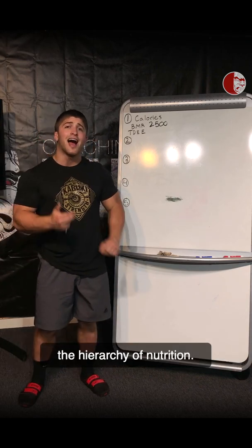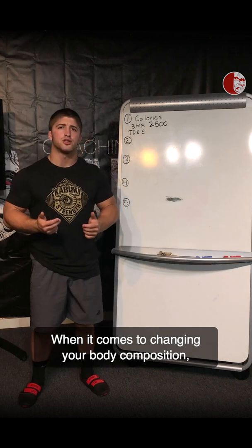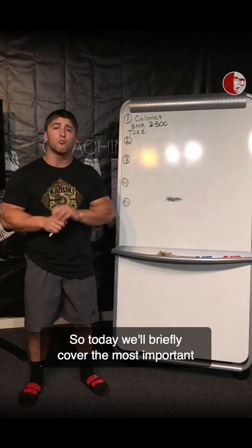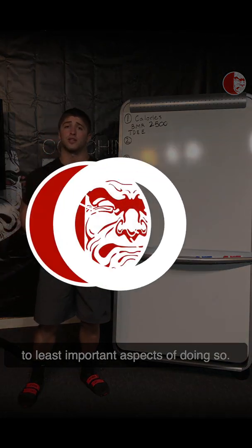Coach Brayman here, and today we'll cover the hierarchy of nutrition. When it comes to changing your body composition, most people get their priorities a little mixed up. Today we'll briefly cover the most important to least important aspects of doing so.